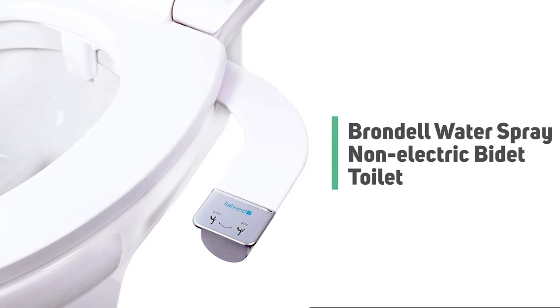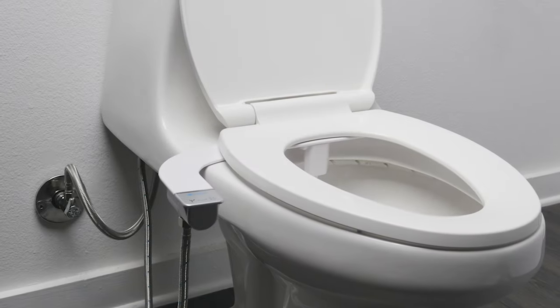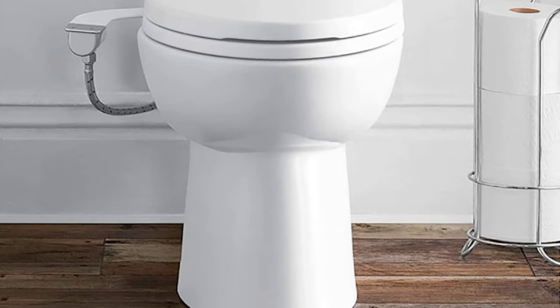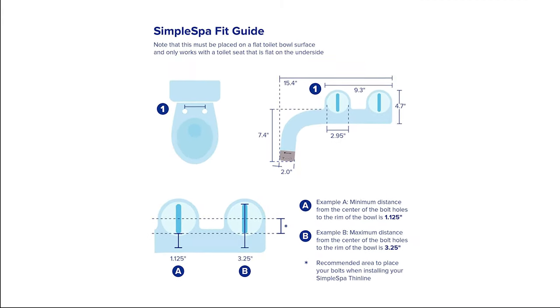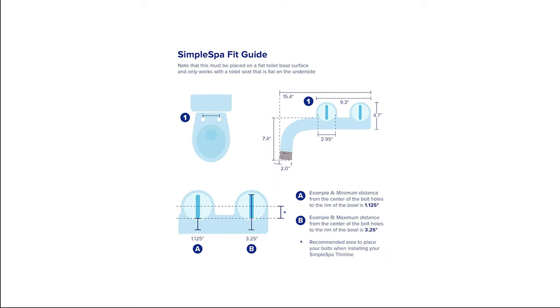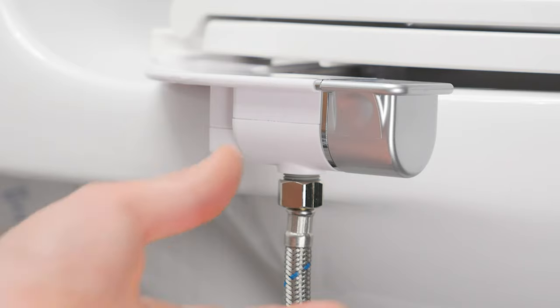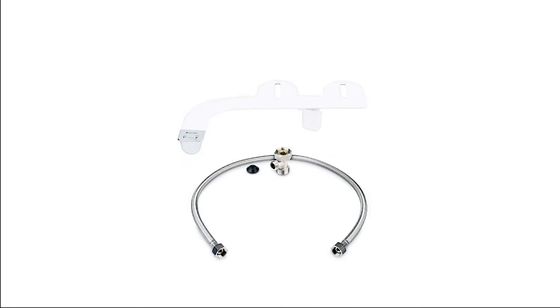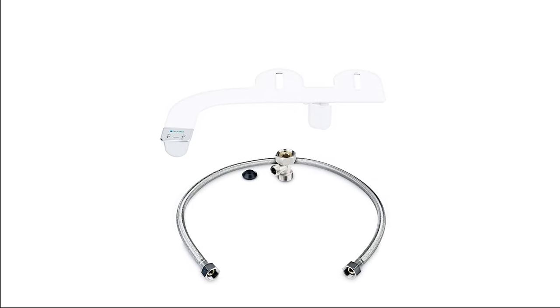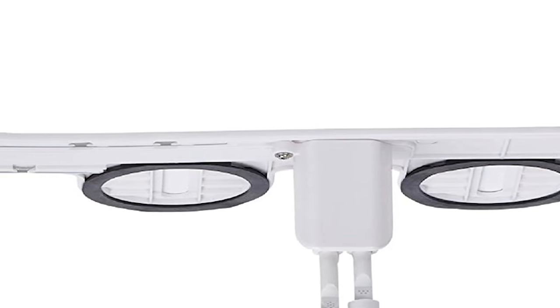Number 2: Brondel Water Spray Non-Electric Bidet Toilet. At 0.2 inches, this incredibly slim bidet virtually eliminates the annoying toilet seat gap. The secure attachment body offers multiple layers of leak protection. Customize your wash experience with a quick turn of the control knob. The Simple Spa Dual Nozzle comes with all parts needed for standard installation, including a durable metal hose and metal T-valve. Nozzle guard and retractable nozzles ensure clean and hygienic washing.